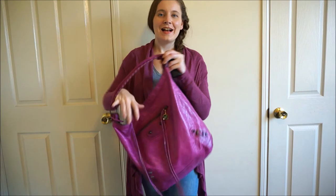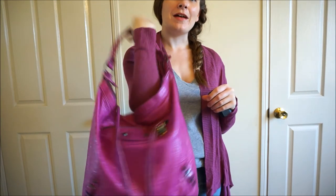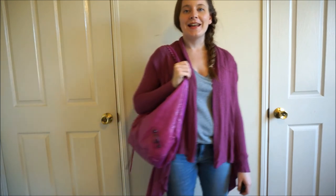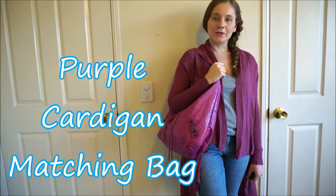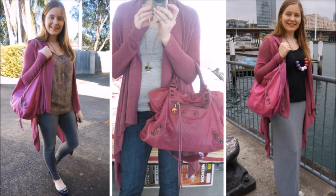Another way that you can wear this beautiful pinky purple cardigan is with the matching bag. I'm lucky enough to have this magenta Balenciaga bag which I think matches the colour of the cardigan quite nicely. So that's another way you can wear a colourful cardigan — with the matching bag. The nice thing is it's a very similar colour, not quite the same shade but just similar enough to do a little bit of matchy matchy.